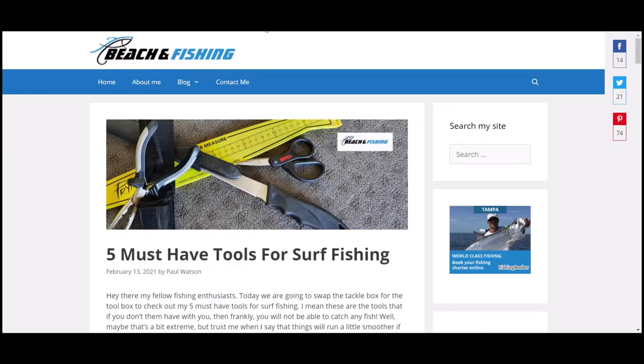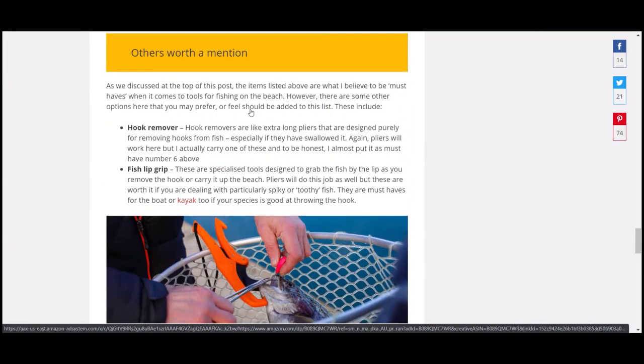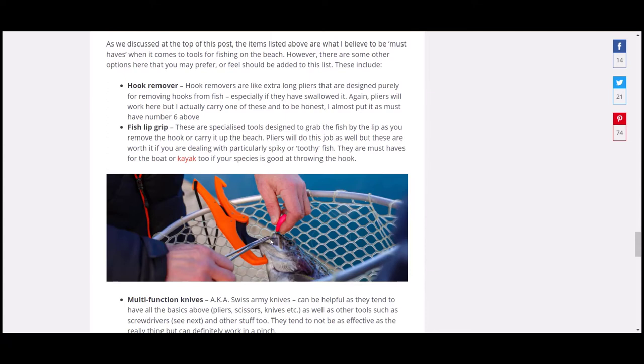That's my five must-have tools for the beach: pliers number one, then scissors, knife, cutting board, and ruler. I've also listed some others in the post. Other things you might want to incorporate include a hook remover — they're long, almost like surgical tools, with a little hook that you put in and pull the hook out of the fish.